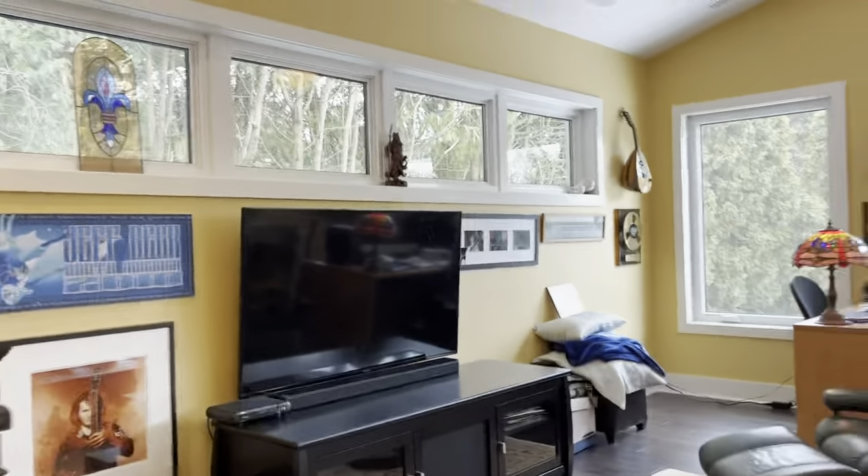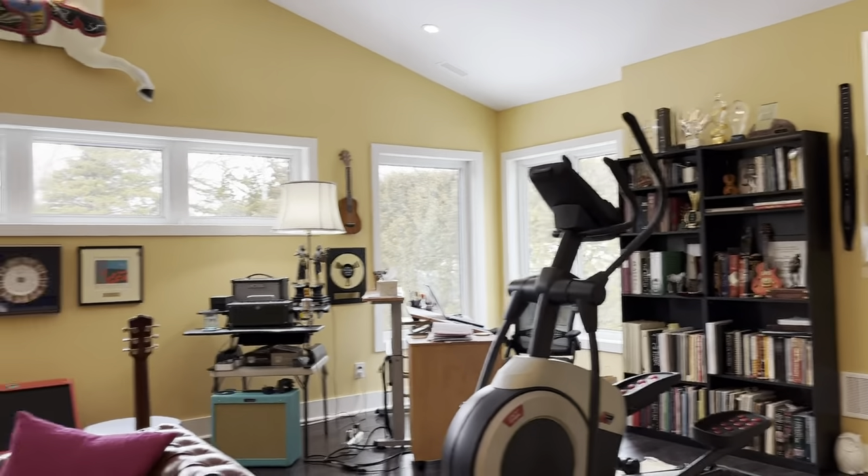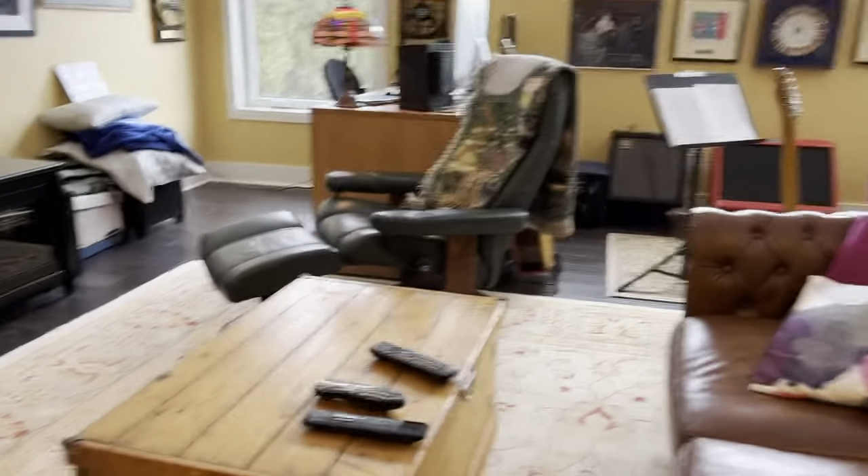So here we go. Windows all around — beautiful. It's like being in the trees. And there's Eli. So this is Eli's loft. And we come up the stairs.